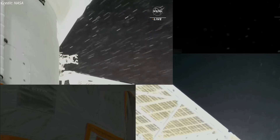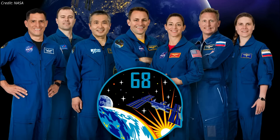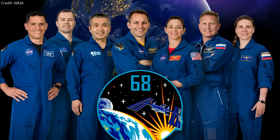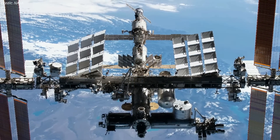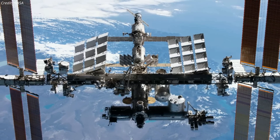Official statements from NASA and Roscosmos are awaited in the coming days. According to NASA, all seven crew members aboard the space station were safe and not in any danger during the leak. However, the agency may be concerned about the impact of leaked coolant on scientific equipment attached to the exterior of the station.